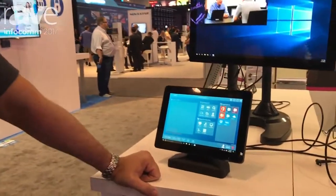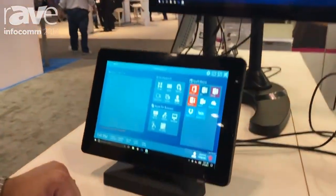Hi, I'm David Anderson. I'm the president of MIMO Monitors. I just want to introduce you to our newest product, officially launched here at Infocom 2017.